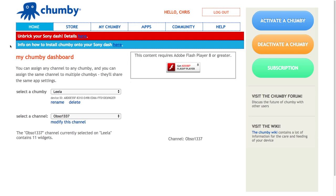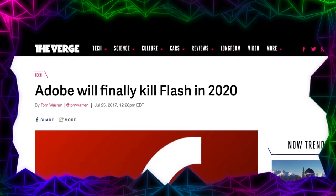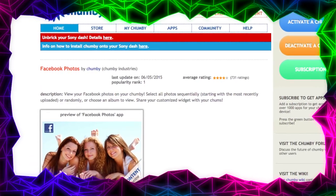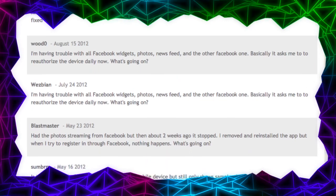In the three years the Chumby service was dark, the internet changed considerably. Flash is no longer the popular medium of internet content it once was, and many of the old APIs that existing apps used are now deprecated. With no developers left to craft new Flash apps or fix the existing ones, there's little hope of a Chumby renaissance.